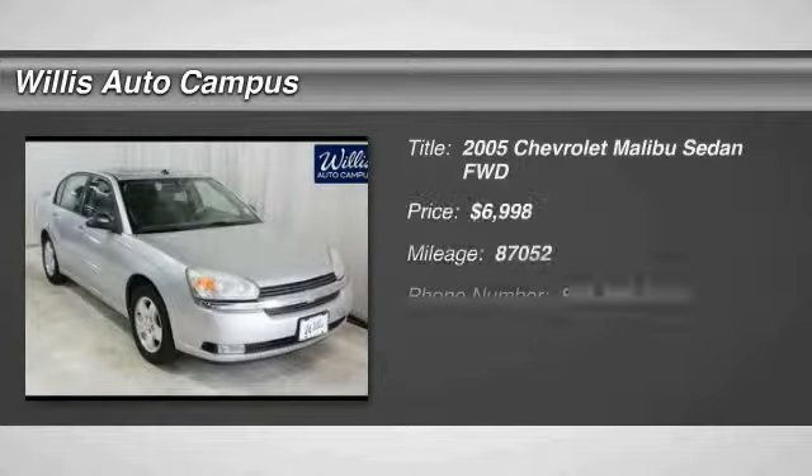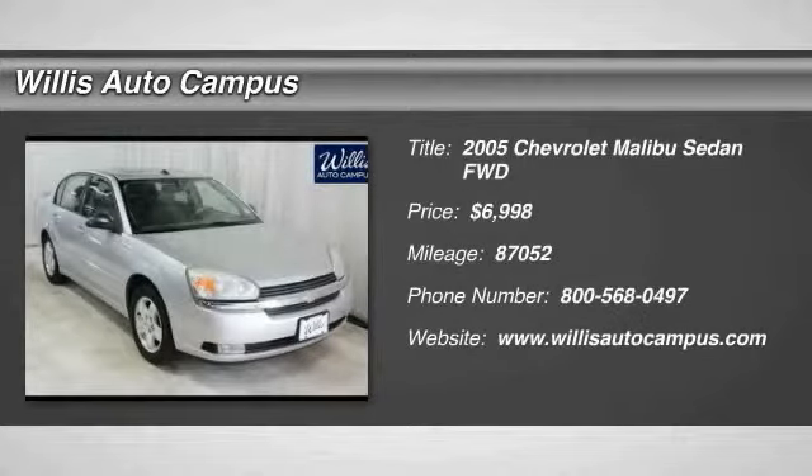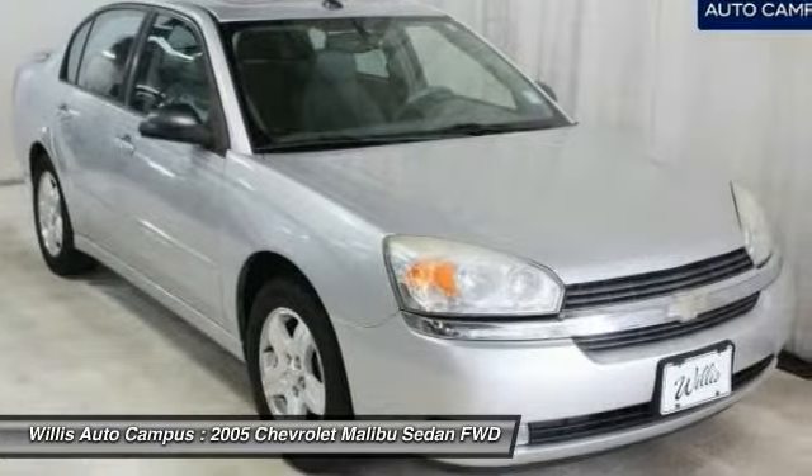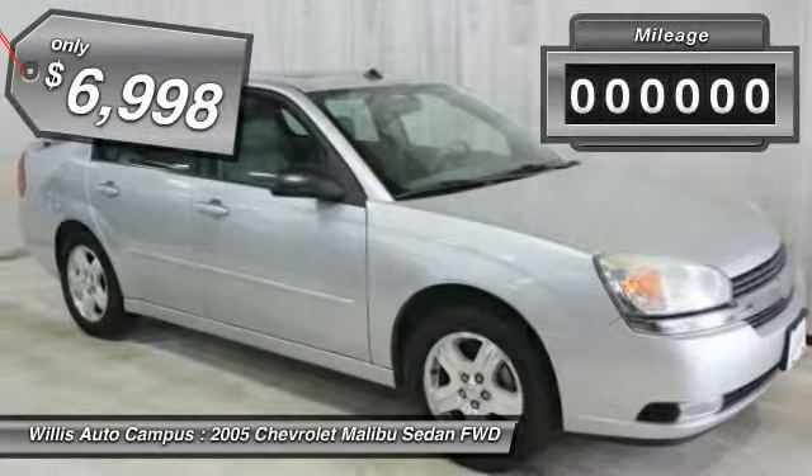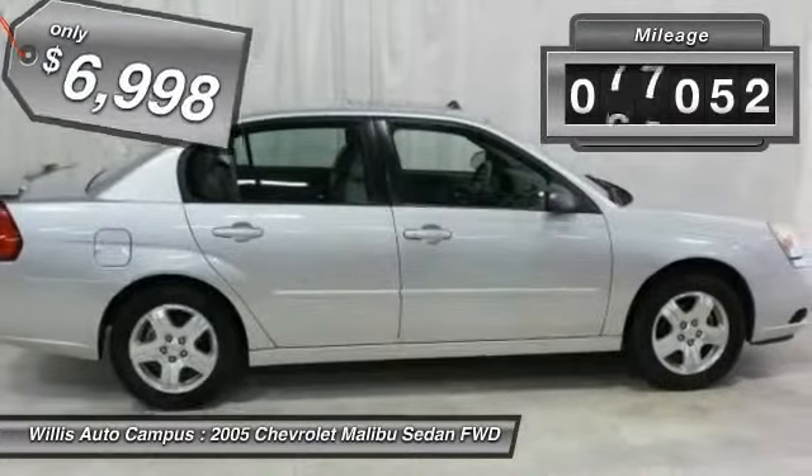The 2005 Malibu. A combination of performance and fuel economy, the Malibu is a great commuting car and is priced below $10,000. This vehicle has less than 90,000 miles.